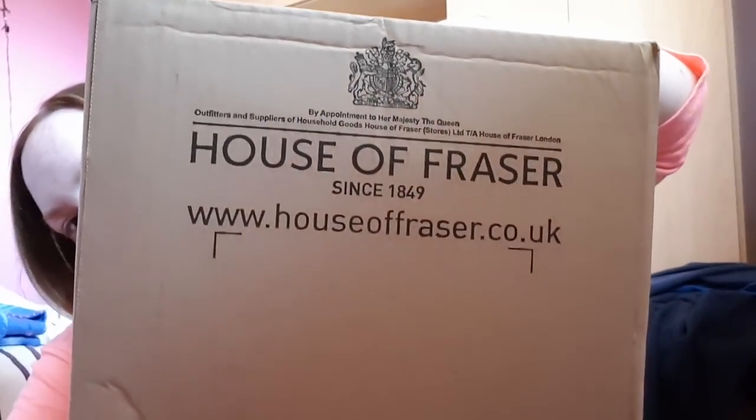Tonight's video is going to be a House of Fraser haul. I don't really understand why the box is so big, but anyway let's get into it — probably because they put so much of this stuff in. Oh, everything's wrapped individually!